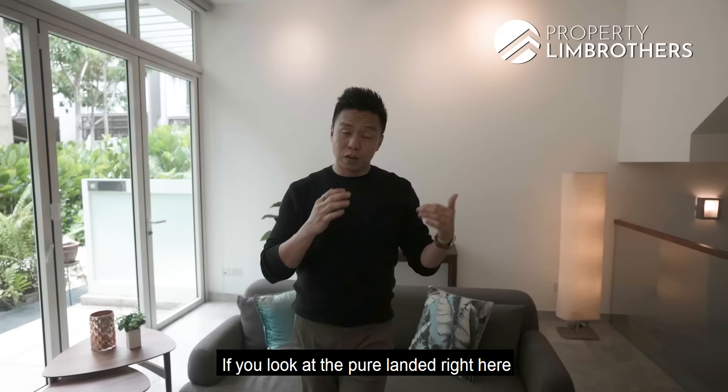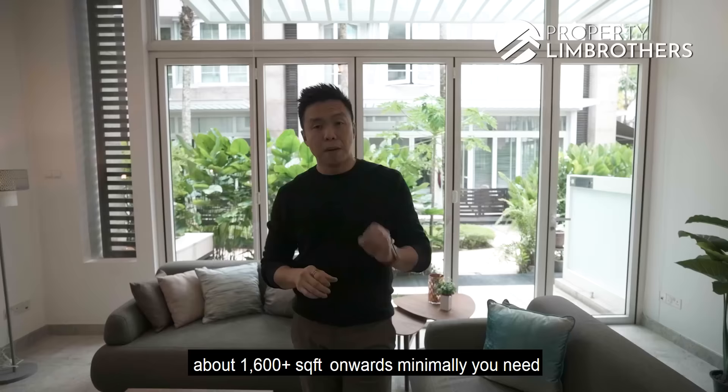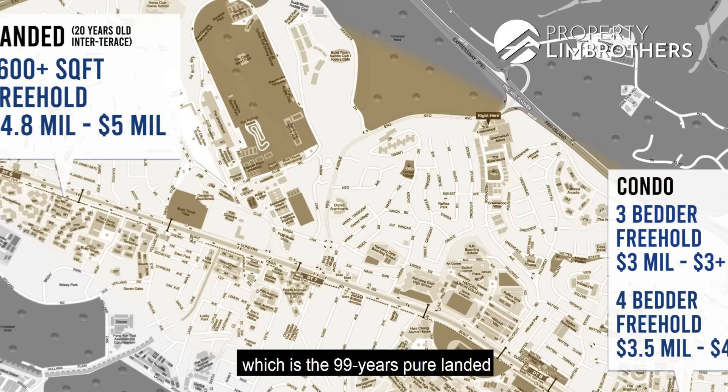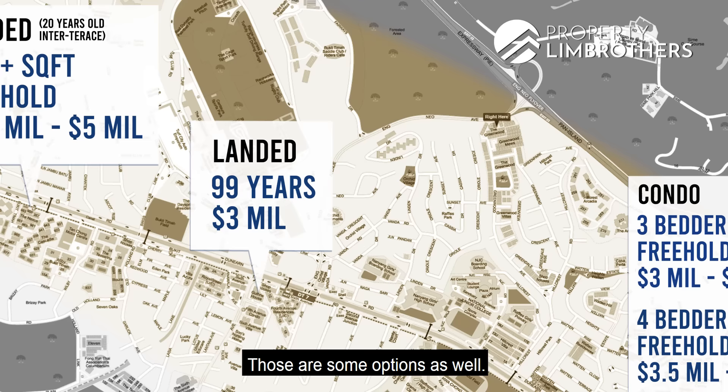If you look at pure landed here — freehold, inter-terrace, about 20 years old, land size around 1,006 sq ft and above — you'd need at least $4.8 million, with prices closing to $5 million. There is also the 99-year pure landed category going at about $3 million. Those are some options, and that leads us to the cluster housing pricing in this area.